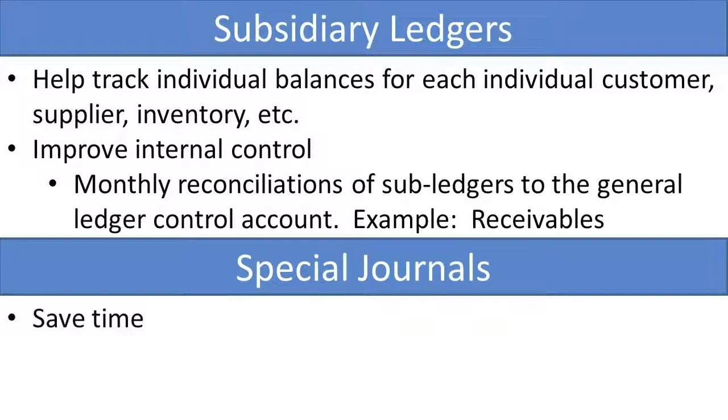Special journals save time because in some cases you can write that number only one time and it represents both a debit and a credit. In addition, you can divide labor — you can put one person in charge of the sales journal, another person in charge of the purchases journal, and it helps to divide labor.